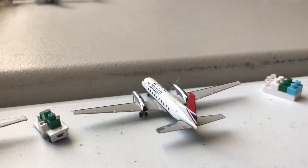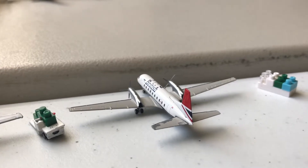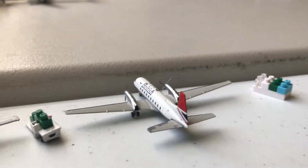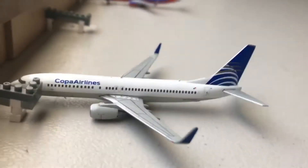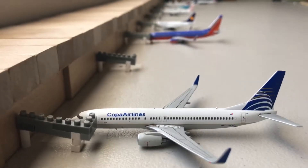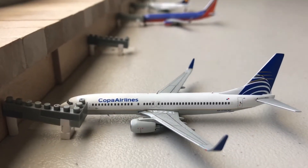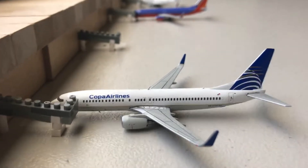In gate 3, we have a British Hawker Siddeley. This will be departing out for Newark. Empty gate where the Canadair was. Regional gate A2 is a Copa Airlines 737-800. This will be departing out for Panama City in about 10 minutes.